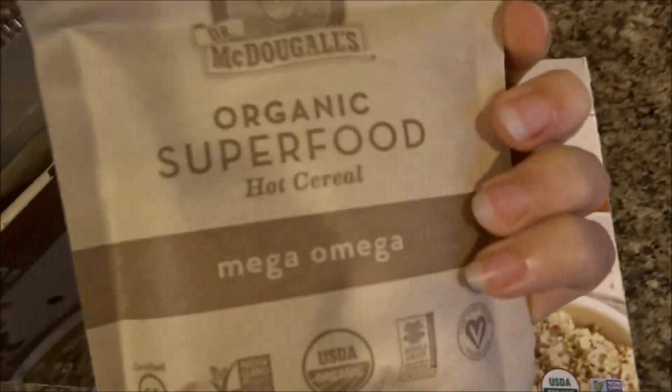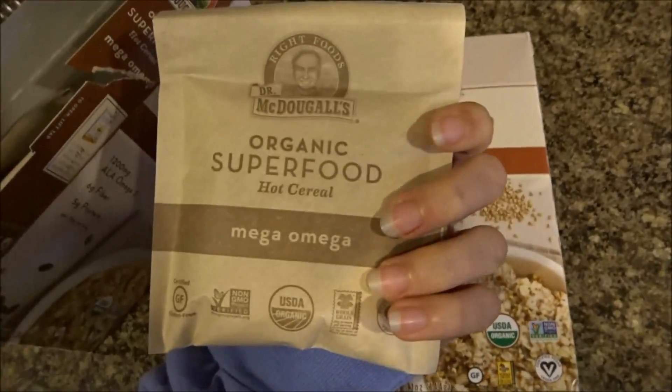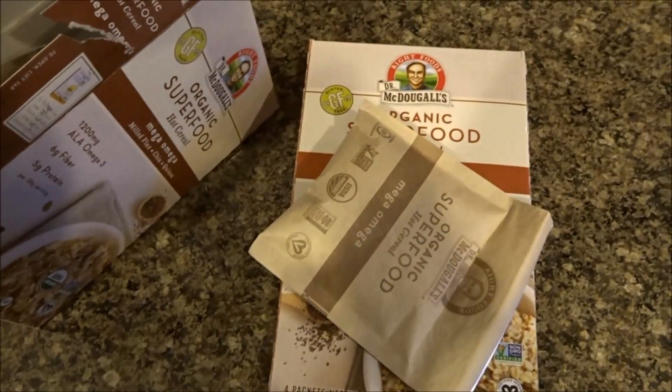They're pretty easy and convenient. I'm going to try those and I will show you guys what I make.